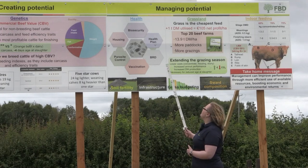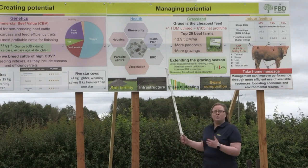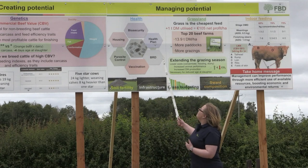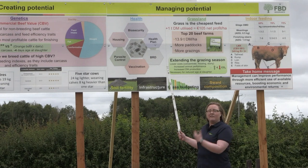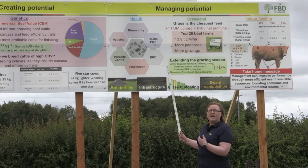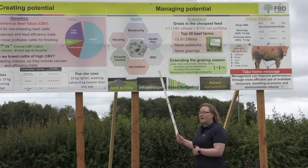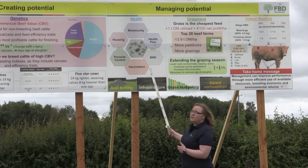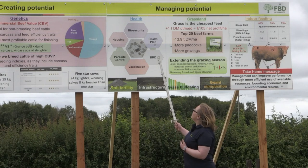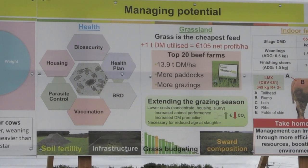Moving on to herd health, we're looking at maximising performance over the lifetime of the animal — focusing on fertility, productivity, and profitability. We want the cow to produce a calf every year of high live weight gain over her lifetime. Disease outbreaks are more costly and more labour-intensive, so having a good health plan is very important. Housing is a critical part of the system — good ventilation is essential to bring in air and remove odours and gases. Having a good vaccination programme, good husbandry, good nutrition, and strong biosecurity when purchasing animals are all key to reducing disease entering the herd.